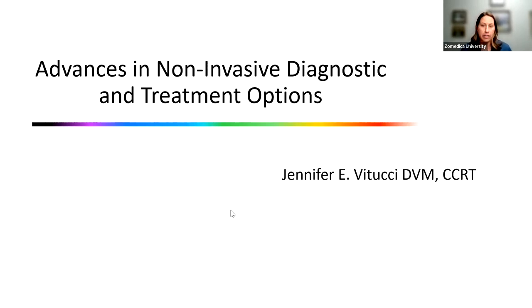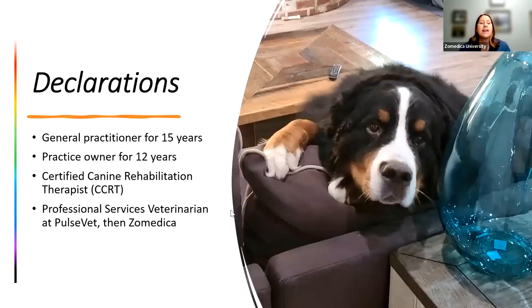I live in the panhandle right now and it's almost been two years — time is flying. I was in general practice for 15 years. I am a certified canine rehabilitation therapist through the Canine Rehab Institute, and I've been with PulseVet, now Zomatica, almost two years.